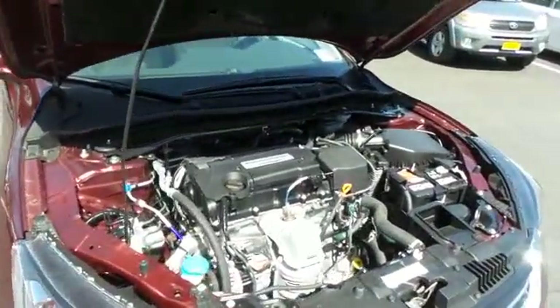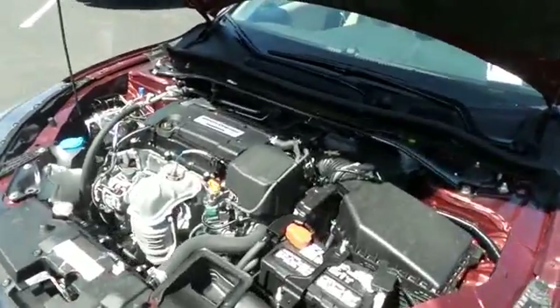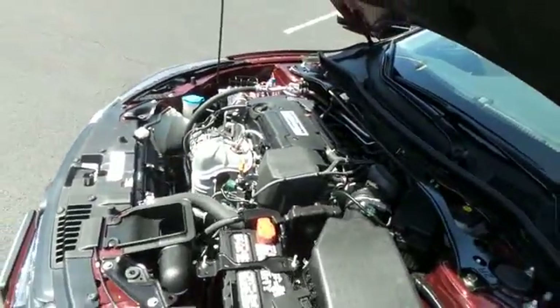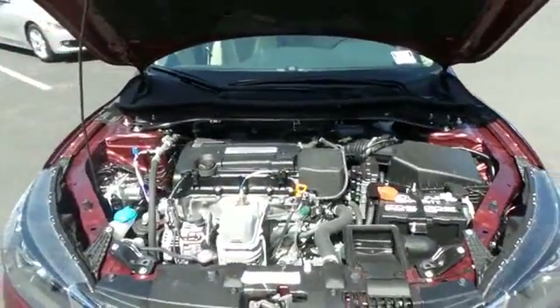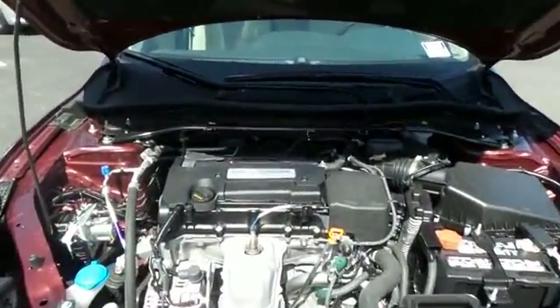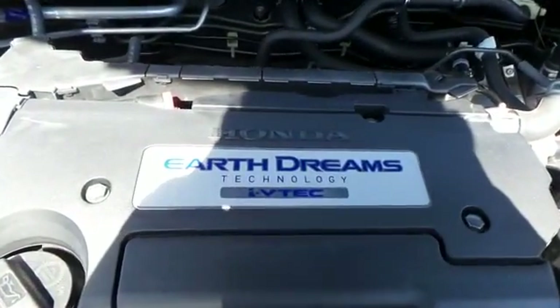The Honda 16-valve dual overhead cam 2.4-liter i-VTEC four-cylinder engine has plenty of power and is legendary for its reliability. Equipped with Econ Button and Earth Dreams technology, it gets an outstanding 36 miles per gallon on the highway.